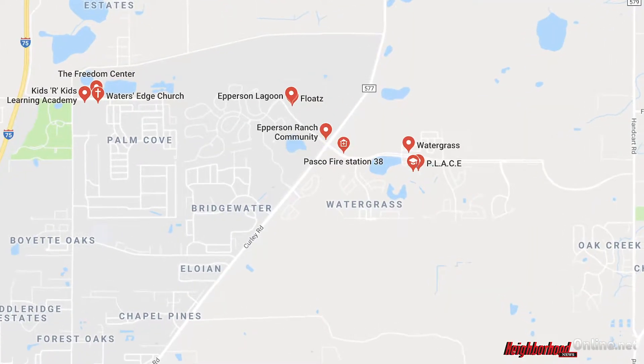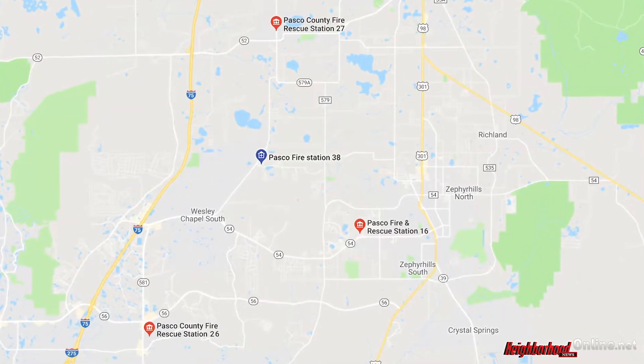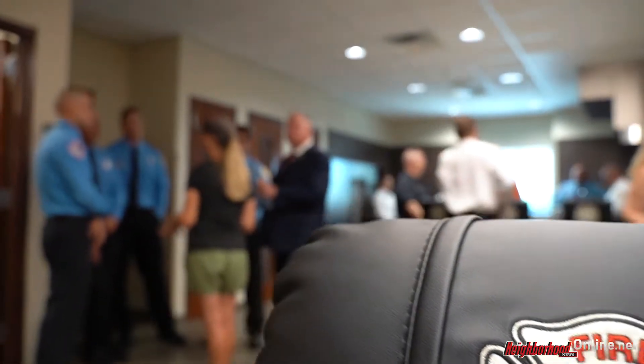Where this particular station is physically located is almost perfectly equidistant between three of our other surrounding stations. So if you had to pick a place on a map to put a fire station, this is exactly where you would put it.